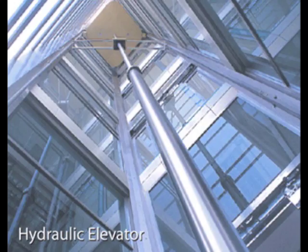Their main downside was that to build a hydraulic elevator three stories high, a piston and cylinder would have to be installed three floors below ground level.